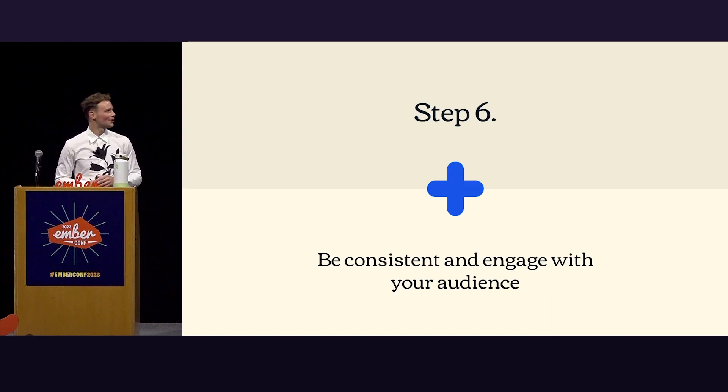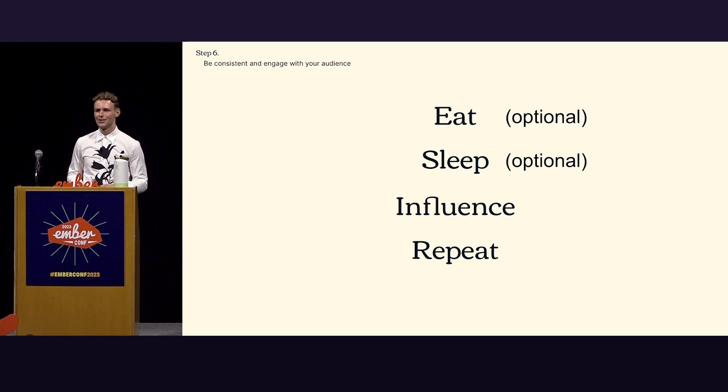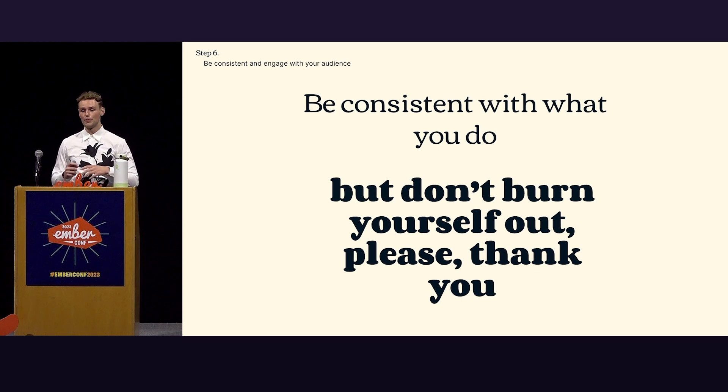Step six: be consistent and engage with your audience. To me, influence and repeat are the most important parts — the other two are optional. On consistency: be consistent with what you do, but don't burn yourself out. Please. Find a balance — find something that works for you. If you don't want to post something every week, do it every other week. It's something for the long run, so optimize for that. You don't have to push yourself to do things you don't want to do.